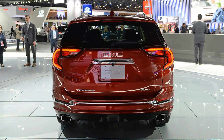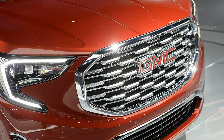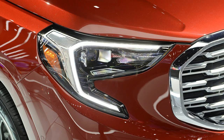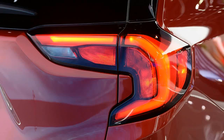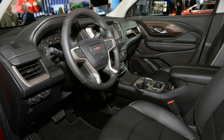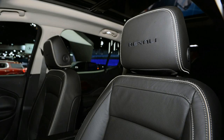The Terrain will offer three engines, including two turbocharged gas four-cylinders and a turbodiesel four. The base 1.5-liter gas four makes 170 horsepower and 203 pound-feet of torque, while the 2.0-liter inline-four puts out 252 horsepower and 262 pound-feet. The 2.0 basically takes the place of the 3.6-liter V6 offered in the outgoing Terrain. GM's 1.6-liter diesel four will also be available, making 137 horsepower and 240 pound-feet of torque.